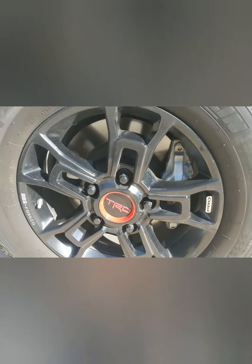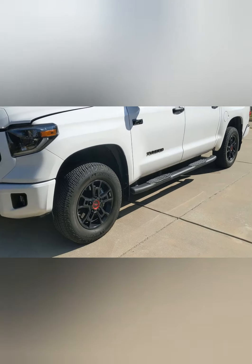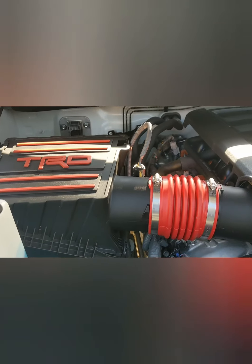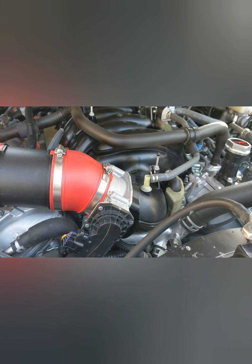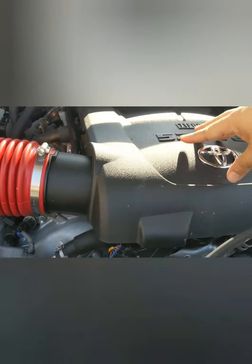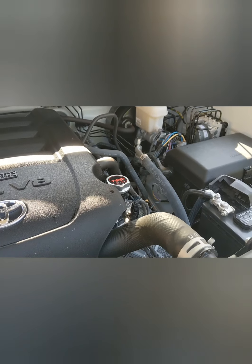Alright guys, so I changed out these lug nuts to black, so it ends up being a little better matched — looks a lot better. And then in here, we put in the cold air intake which dramatically helps the sound, and at least it feels like the performance is a little bit better. Then ended up changing the oil cap for a billet oil cap, but all in all pretty good.